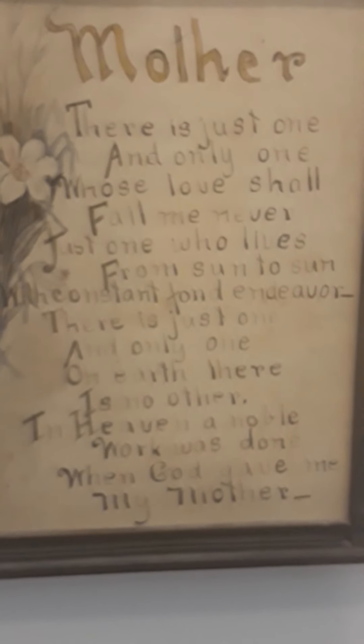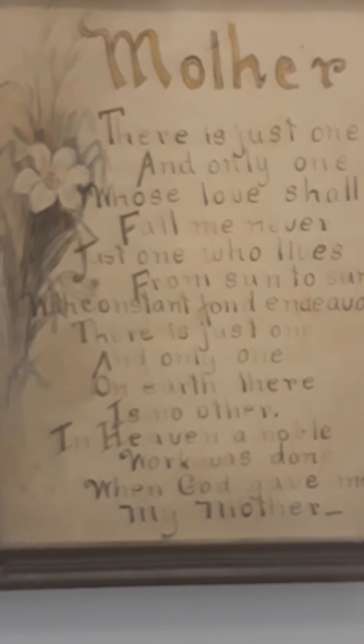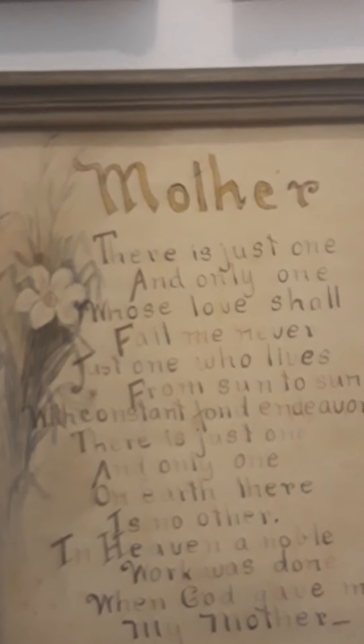This thing says 'Mother.' The poem reads: 'There is just one and only one whose love shall fail me never, just one who lives from sun to sun with constant endeavor. There is just one and only one on earth, there is no other in heaven — a noble work was done when God gave me my mother.' It's got some really good art on it. My mom says she thinks her father made this for his mother when he was a little boy. It's so well made I have a hard time believing that — I think he more likely bought it. But it is hand done.